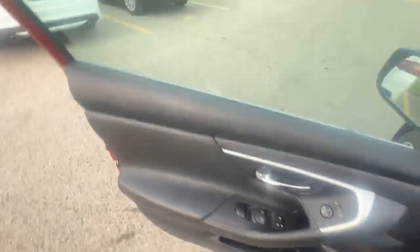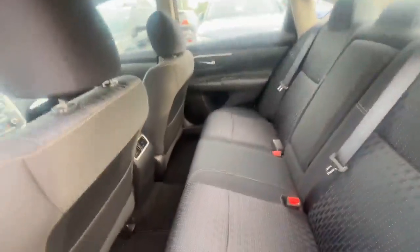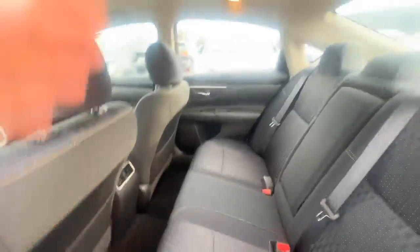Hop in the back seats. There's tons of space in the back for passengers — lots of leg room and lots of head space, so no one's uncomfortable.